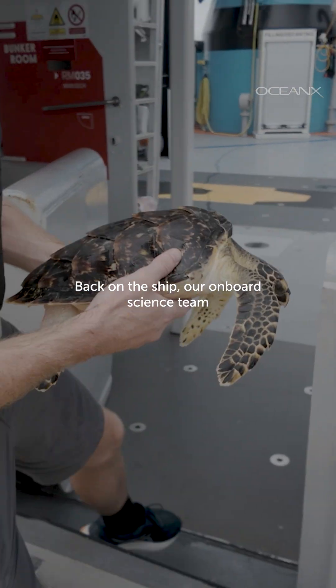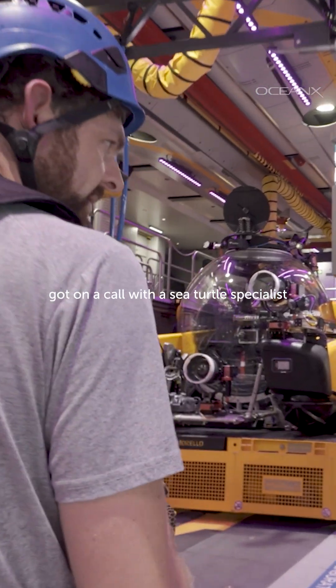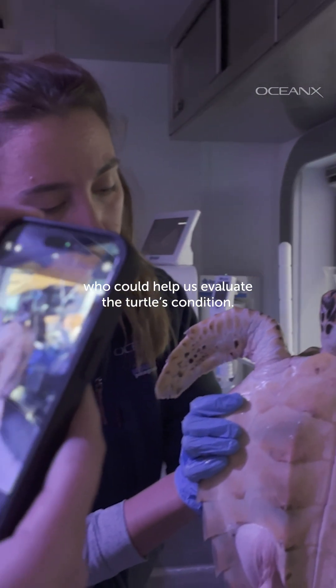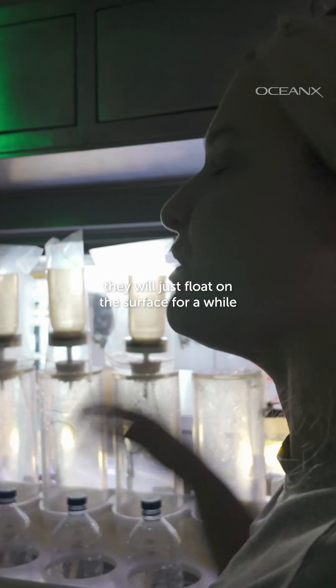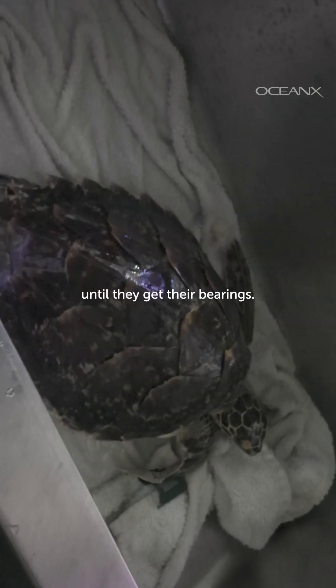Back on the ship, the onboard science team got on a call with a sea turtle specialist who could help evaluate the turtle's condition. The specialist advised: the best thing to do is to try to re-release it. When they're really stressed out, they will just float on the surface for a while until they get their bearings.